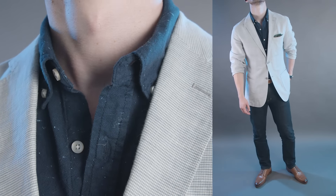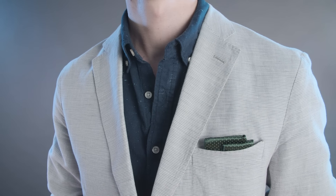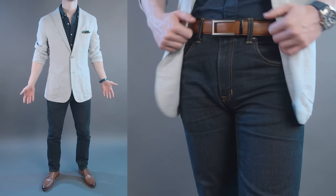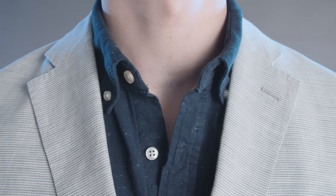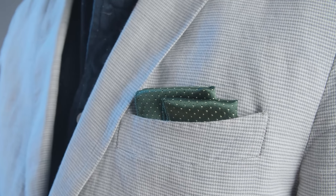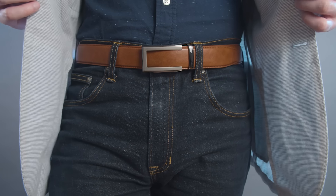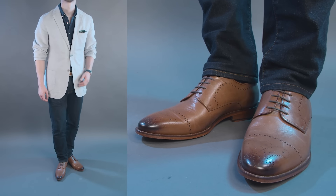Outfit number four: weekend vibes. This look is focused on keeping everything nice and casual. The jacket has a lightweight linen-cotton blend with a subtle houndstooth pattern, and the sleeves are rolled up for a relaxed, laid-back look. I brought back that pair of dark wash denim in a slim fit. The shirt is a navy button-down with a subtle dot pattern. I added a green silk pocket square with a polka dot pattern in a Marshall fold, a dive-style watch with a blue silicone band, a light brown leather belt with a gunmetal buckle, and light brown quarter brogues.